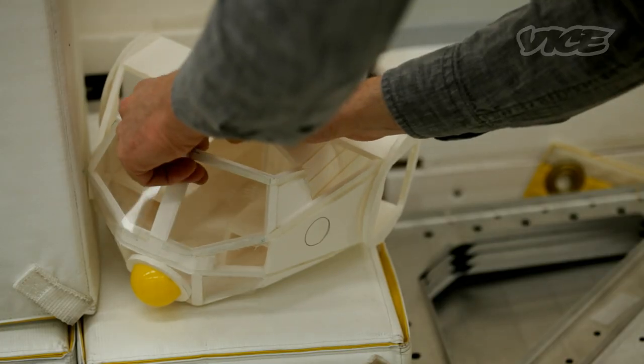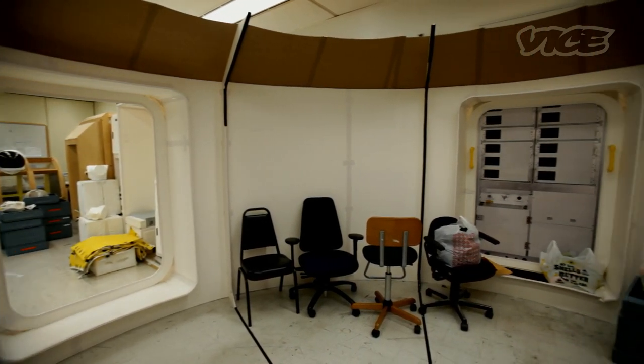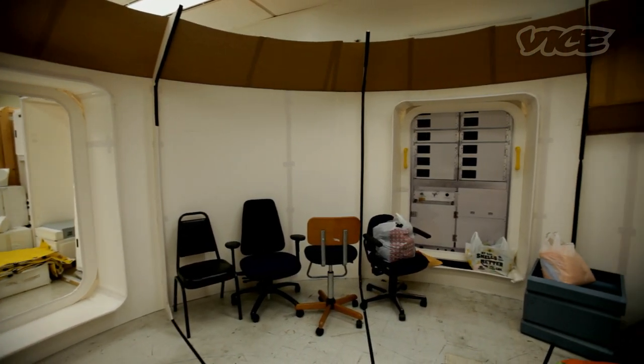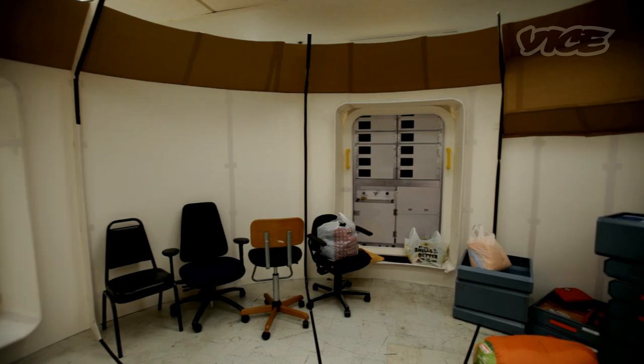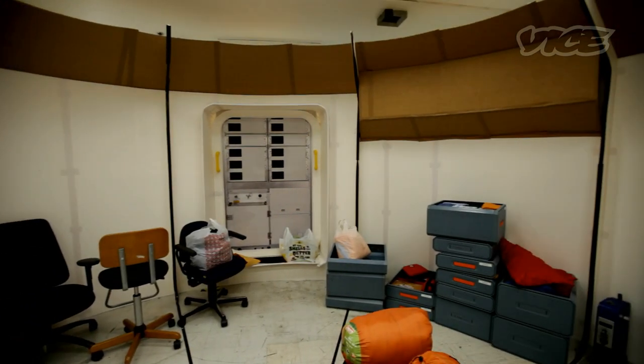Starting off with sketching and rendering — very conceptual — then taking it to a full-scale mock-up phase out of wood, foam core, and low-fidelity materials. We use those to sketch out the volume of how big the vehicle might be and how it would feel on the inside.